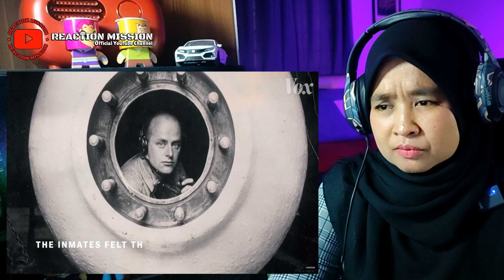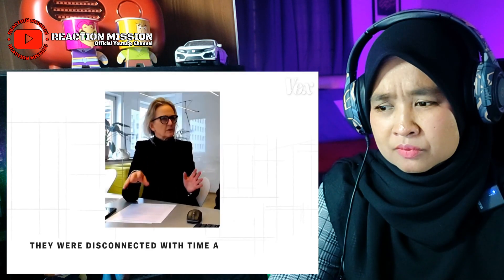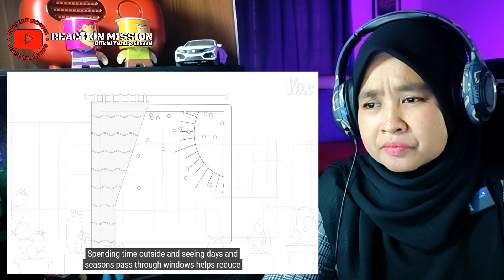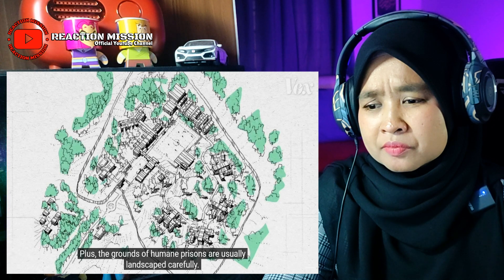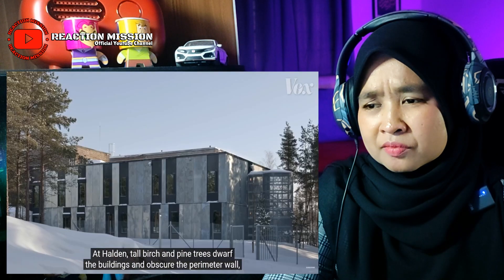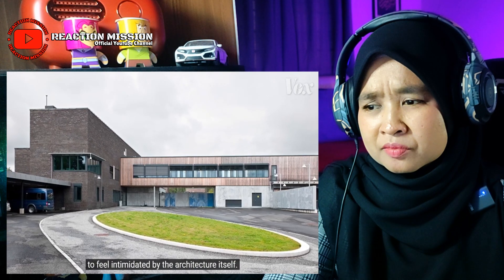This access to nature also helps inmates track the passage of time. The inmates felt that they were in a diving bell — disconnected from time and space. Spending time outside and seeing days and seasons pass through windows helps reduce this problem. The grounds of humane prisons are usually landscaped carefully; at Halden, tall birch and pine trees dwarf the buildings and obscure the perimeter wall, lending what designers call an anti-authoritarian feel. Inmates are never made to feel intimidated by the architecture itself.